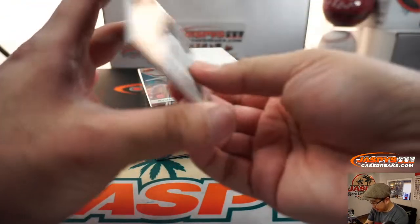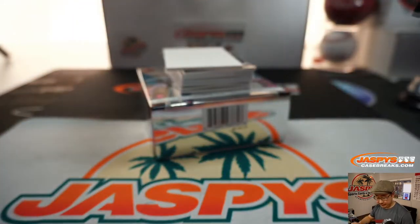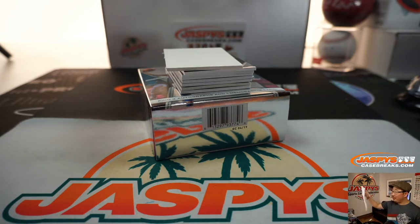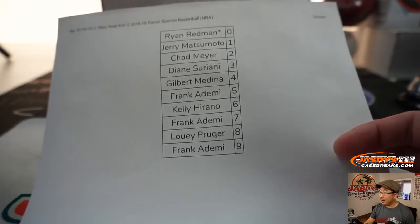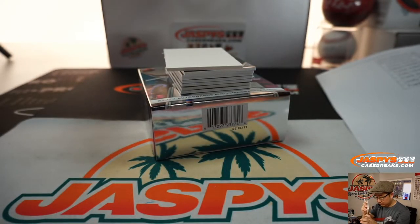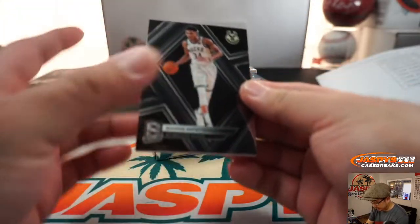All right, we've got Colin Sexton, 49 out of 75. So that goes to number 9, which will be Frank, who had number 9. That's rookie Colin Sexton.